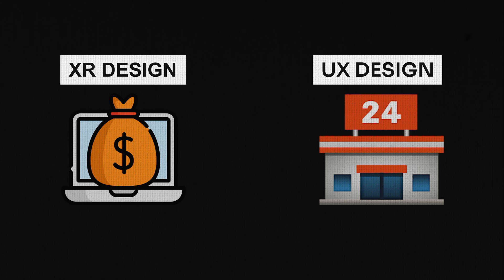The future of design is coming and it is all about XR. Think of it this way: XR design is like e-commerce while traditional UX design is like old school brick and mortar stores.